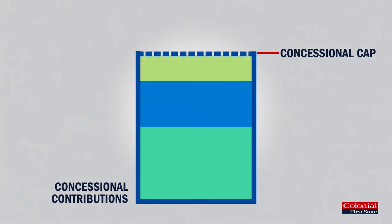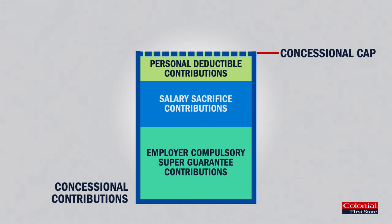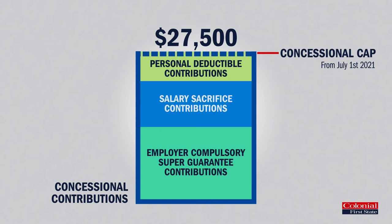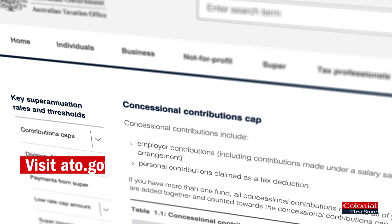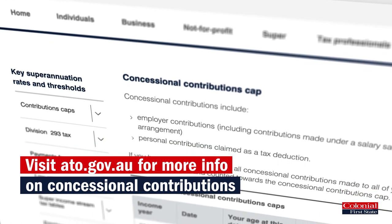The combined total of your concessional contributions — which includes your salary sacrifice contributions, employer's compulsory super guarantee contributions, and any personal contributions where a tax deduction has been claimed — can't exceed $27,500 per year. Check the ATO website to find out more about the different types of concessional contributions.